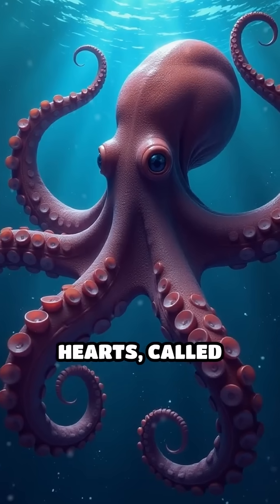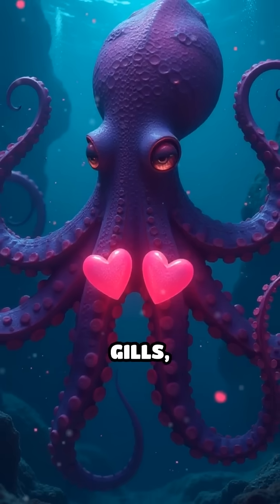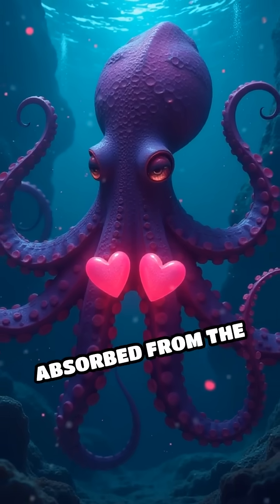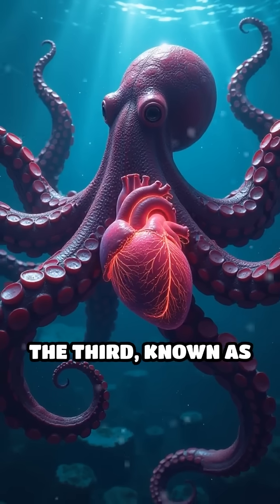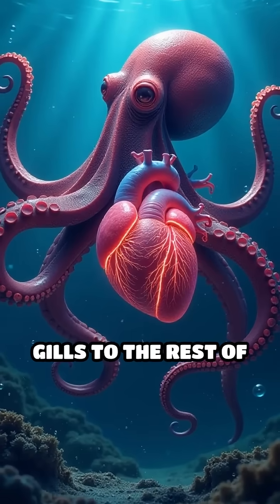Two of their hearts, called branchial hearts, are responsible for pumping blood through each of the octopus's gills, where oxygen is absorbed from the water. The third, known as the systemic heart, pumps the oxygenated blood from the gills to the rest of the body.